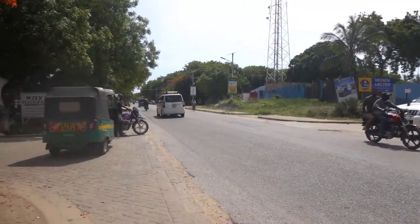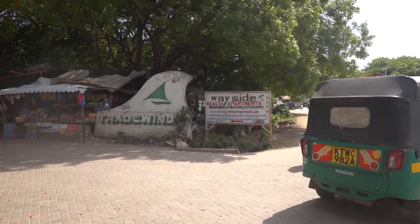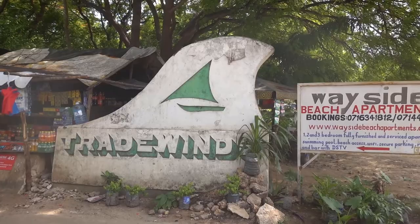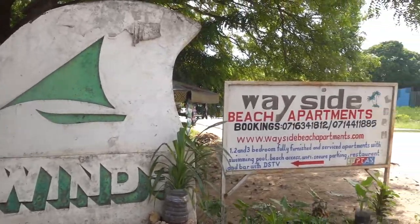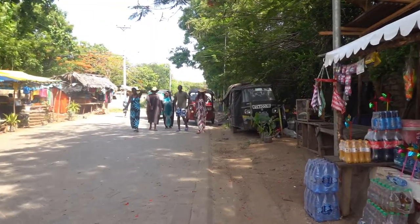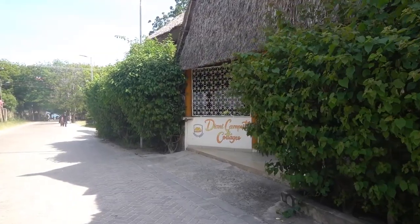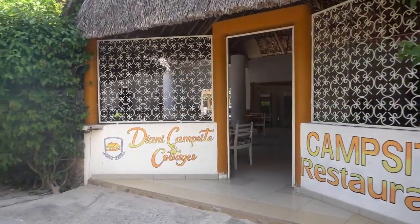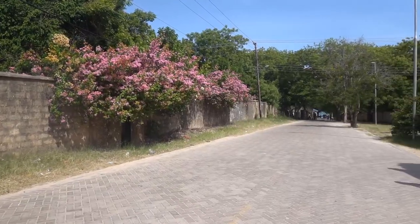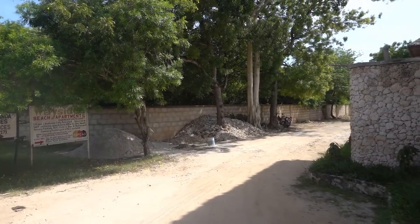So to get to Tradewinds, you literally come off the main Diani road where you see the Tradewinds sign, past the Wayside Beach Apartments, and you head down the road, going past the Diani campsite cottages on your right-hand side. They've also got a restaurant here.